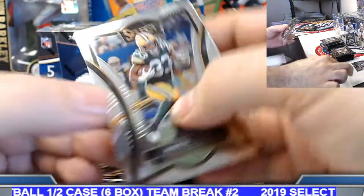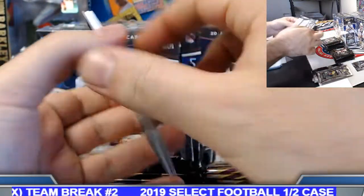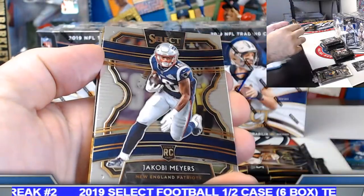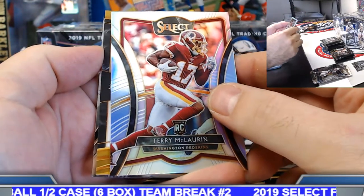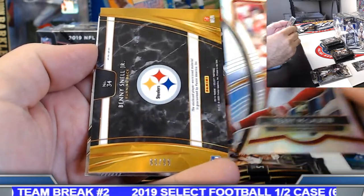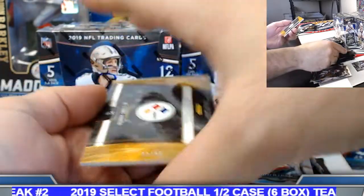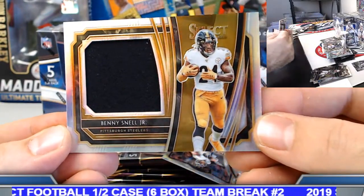AJ Brown rookie insert. Didn't take that long to put a nice hit on it. Terry McLaurin silver rookie. Put it on the board — Pittsburgh. Benny Snell on this one, out of 99. Rookie jersey swatch.